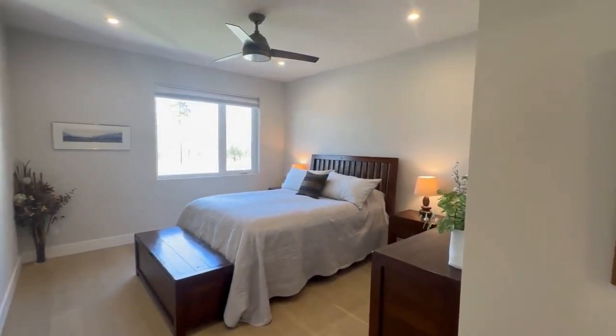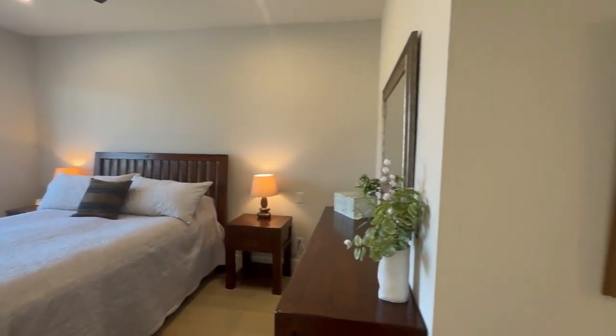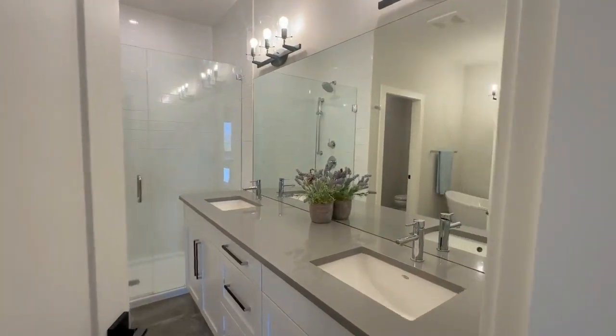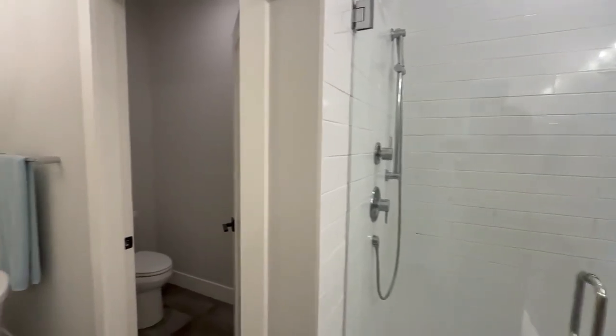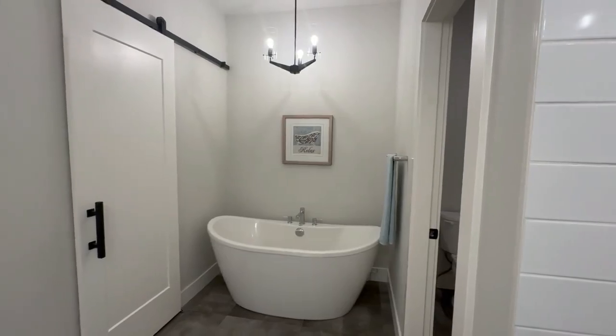Here we have the master bedroom. When you wake up, you have a gorgeous view of the mountains and a little bit of a peekaboo lake. The master ensuite has his and her sinks, a very large shower, and a nice soaker tub with the walk-in closet just off to the side there.